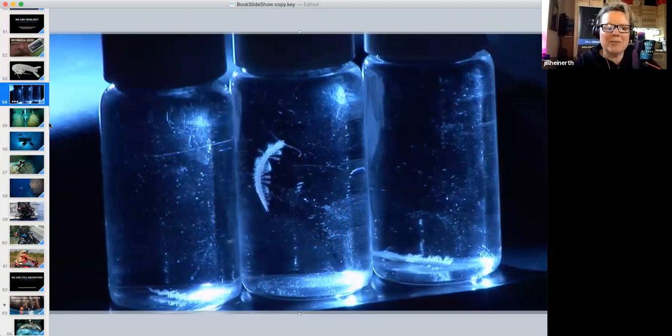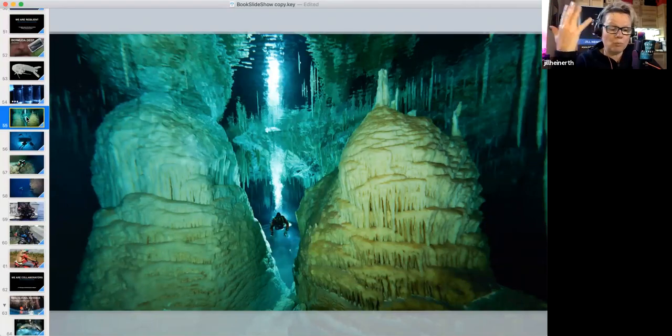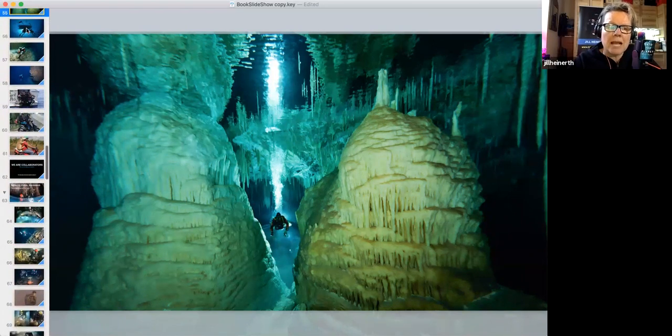These small but fascinating organisms actually predate the extinction of the dinosaurs — they have not changed or evolved in over 65 million years. Yet we find them in some very young caves, like one in Bermuda that might be only 100,000 to 150,000 years old. We don't know how they got there or why they haven't evolved — just one of many interesting open questions.